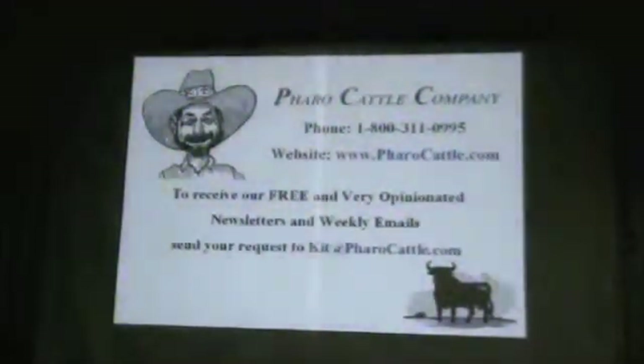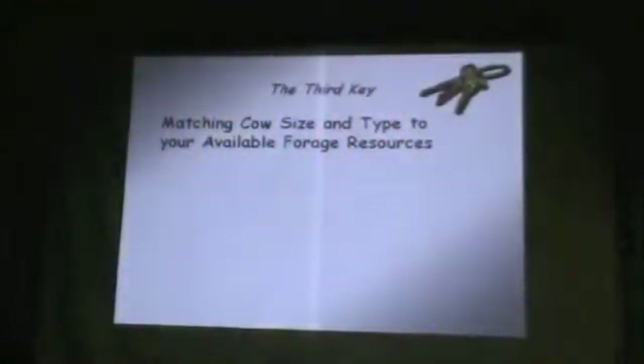Not all of you are receiving our newsletter — if you'd like to receive our monthly newsletter and weekly emails, send an email to kid@favorablecattle.com, give us a call, or sign up on the sheet out on the table. This is the third key: matching cow size and type to your available forage resources.